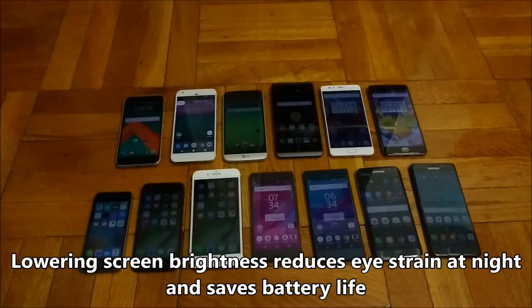Hey guys, so in this video I'll be covering how low screen brightness goes for all the major smartphones of 2016 — all the flagship devices.